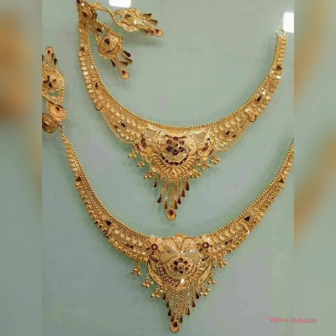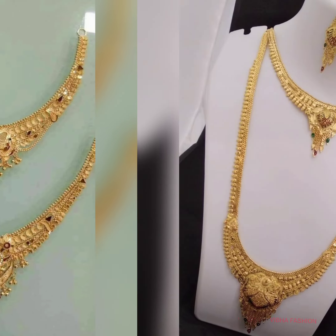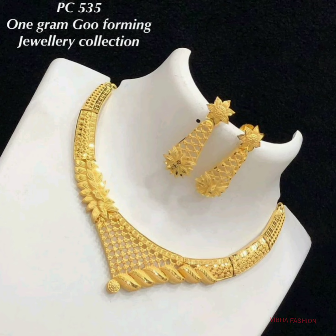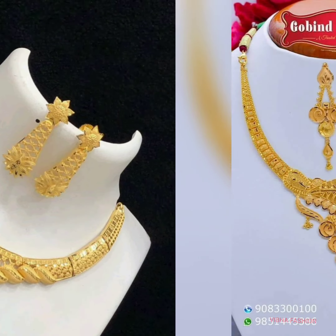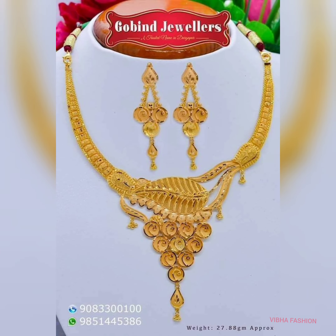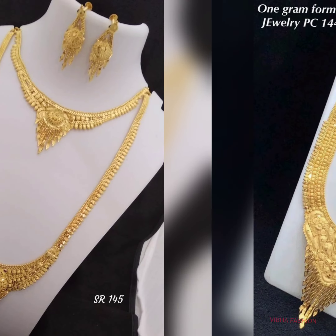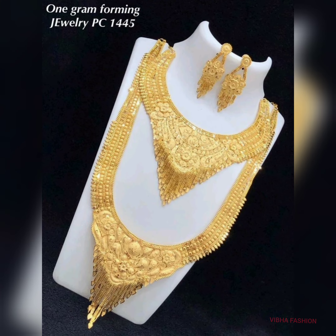Share the video with your friends and family. Like this long necklace — you can pair this lightweight long necklace with a short necklace, and a heavy necklace as you can see it is heavy.